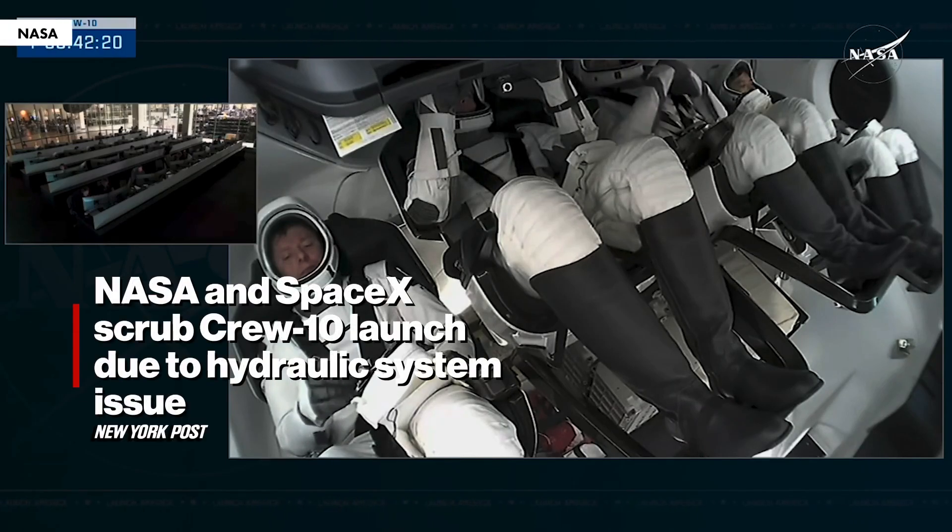We just got that update — unfortunately we are scrubbing for today's launch due to the hydraulic ground issue that the teams have been working. This will allow the teams to continue to troubleshoot and hopefully fix this issue for the next attempt for Crew 10.